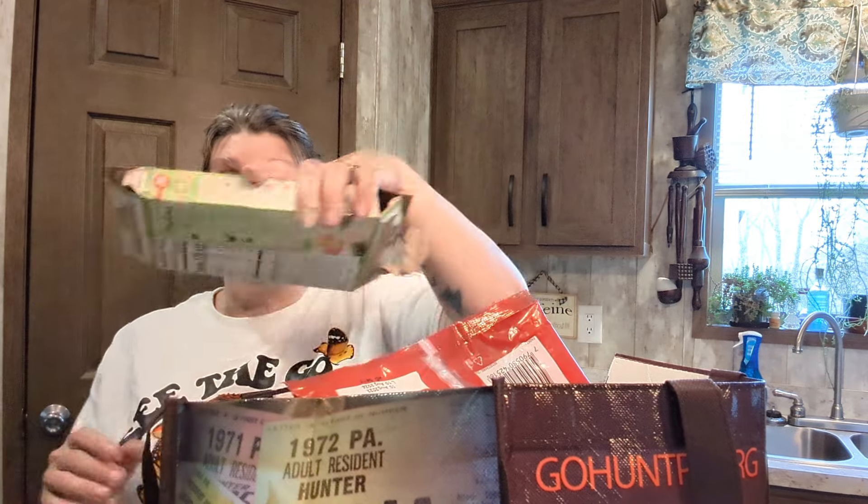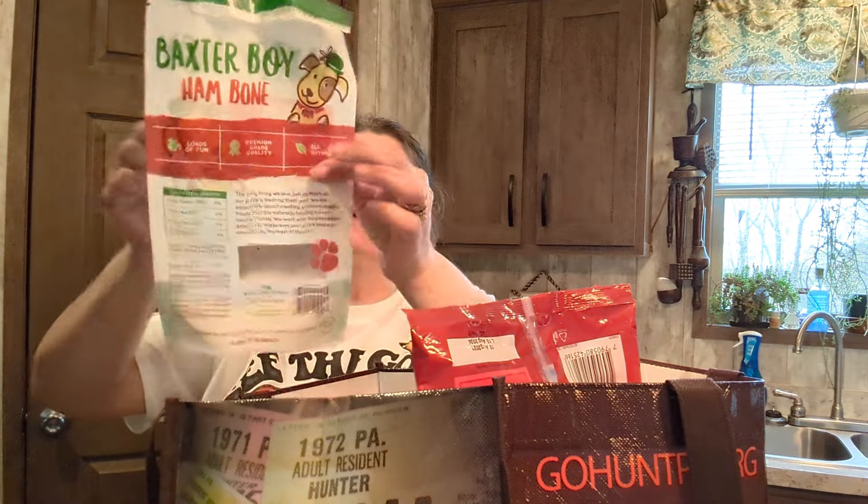This is all Dollar Tree stuff — just to let you know what I've used, what we use, and whether we would get it again. First up: Bacon and Ranch Suddenly Salad. This is a smaller box, but it is perfect for two people and super good. Also, the Baxter Boy hambone — I just recently hauled this. Lagertha loves it, and a big plus: it does not stink. I was super happy about that.